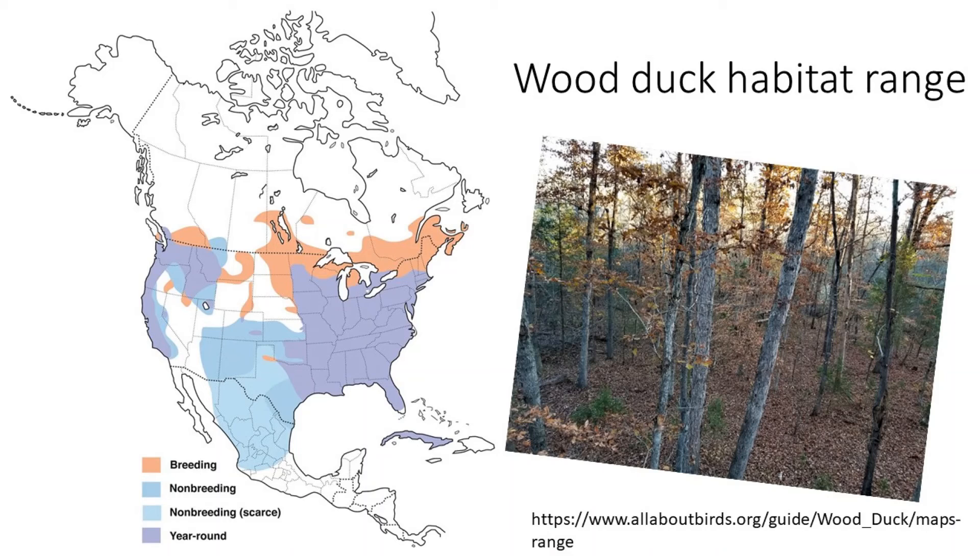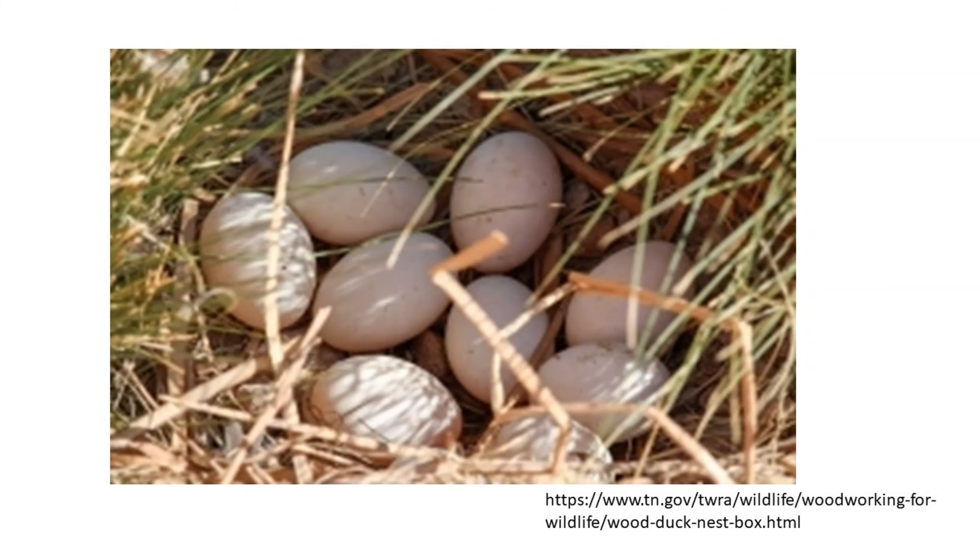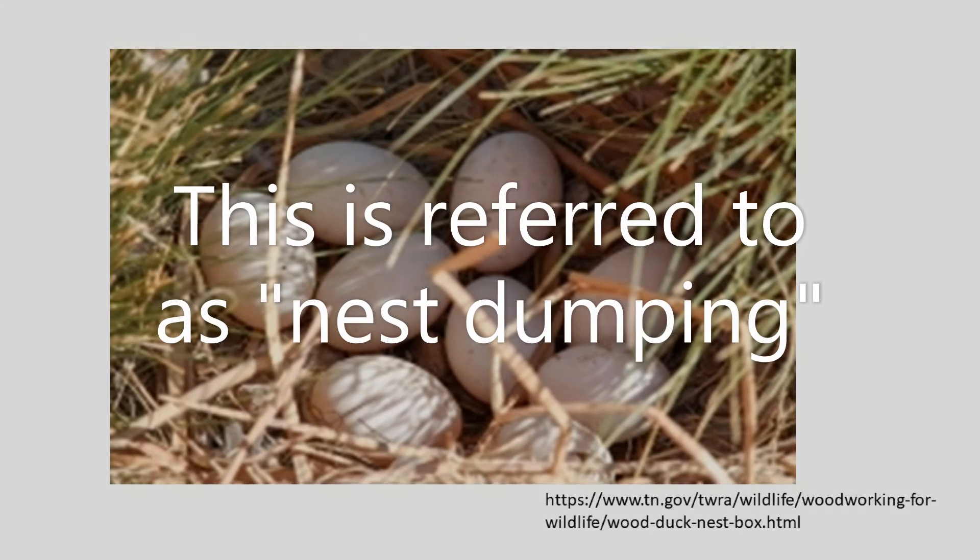The range of the wood duck includes much of North America. Some resident wood ducks stay near where they're hatched, but many will migrate as waterfowl do. Nesting grounds include the uplands of Canada, the plain areas and pothole region, as well as throughout the southeast. The eggs are light colored, and typically you'll find anywhere from 9 to 14 eggs in a nest. Sometimes females are unable to find a nest site and will lay their eggs in another female's nest — this is called nest dumping, and it can be a problem because only so many eggs can be hatched at one time.